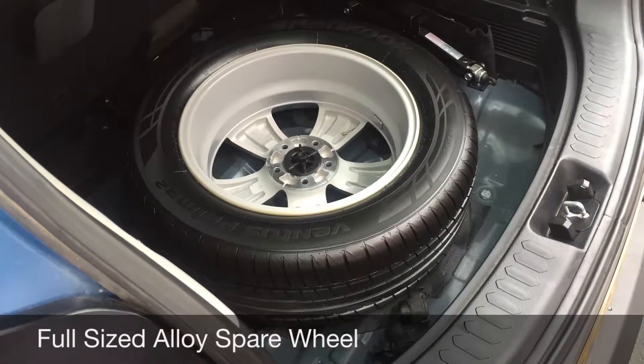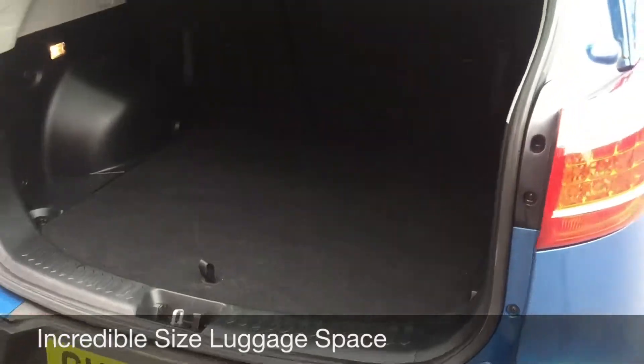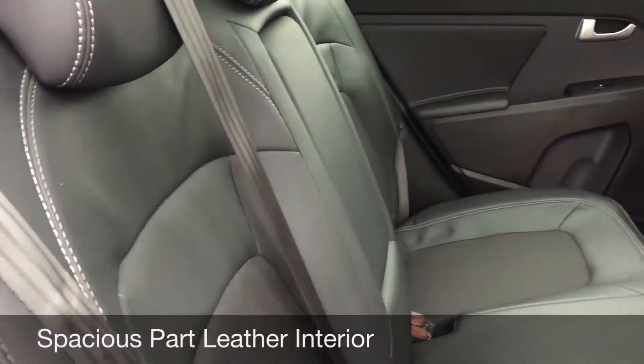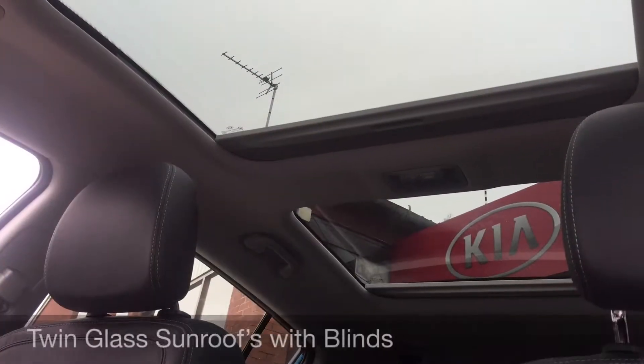This car comes with a full size alloy wheel as a spare and an incredible size boot. The interior is really spacious and looks great with this park-like leather upholstery. It's a really well appointed car that also comes with twin glass sunroofs.